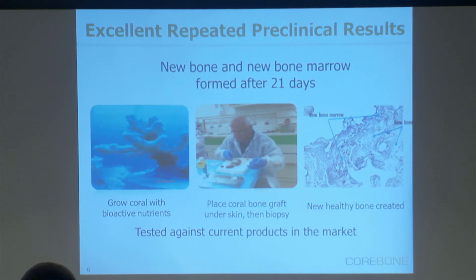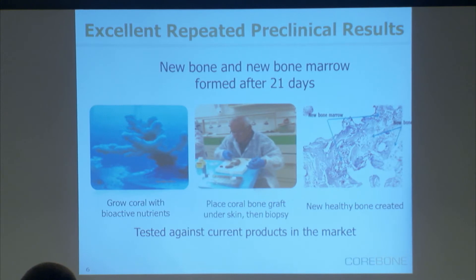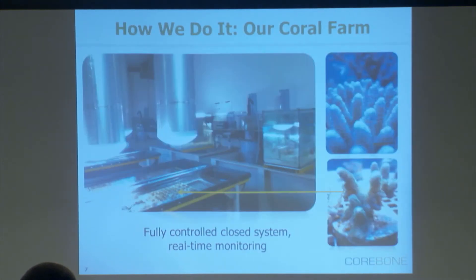That wasn't enough for us. We took some of the existing products in the market — coral or non-coral based products — and we tested them against our product. Again, we've gained superior results compared to those products.